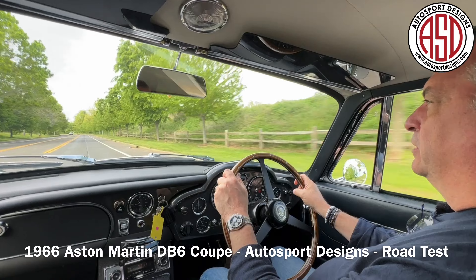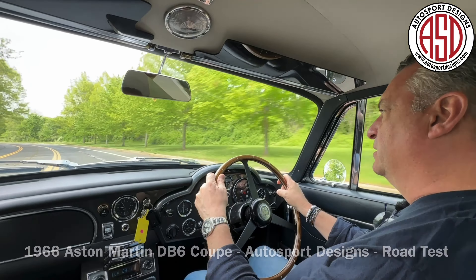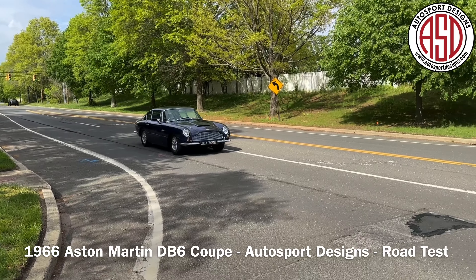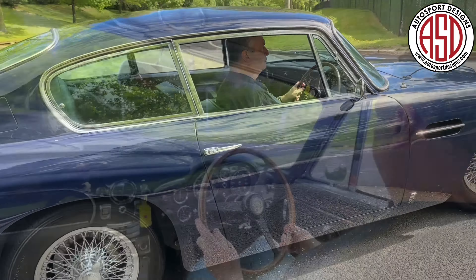We're going to come up to a nice little road up here where we are going to jettison Jason for our flybys. Flybys over — no issues.